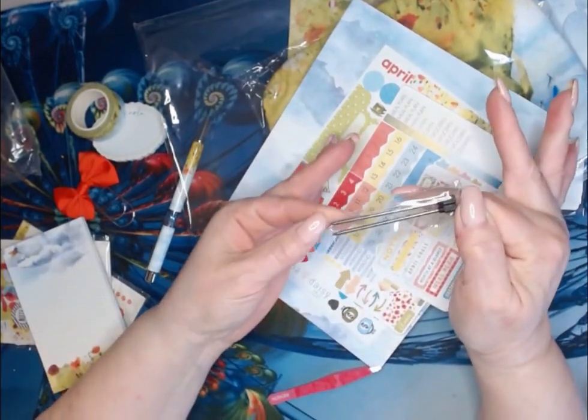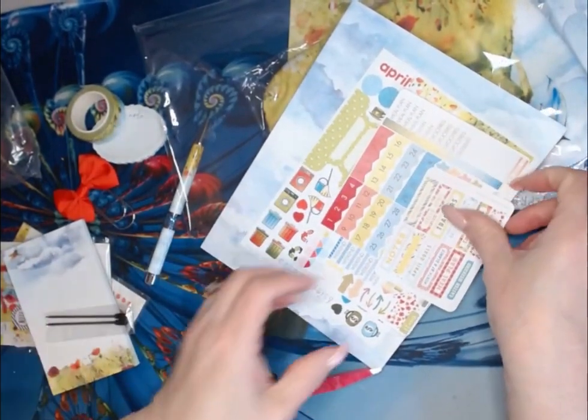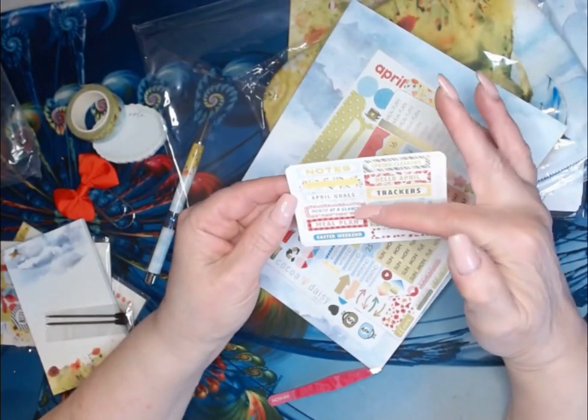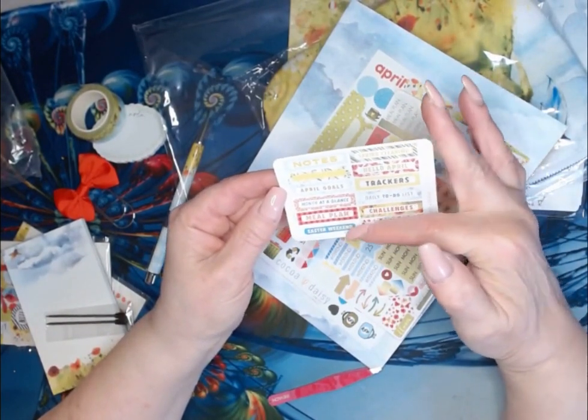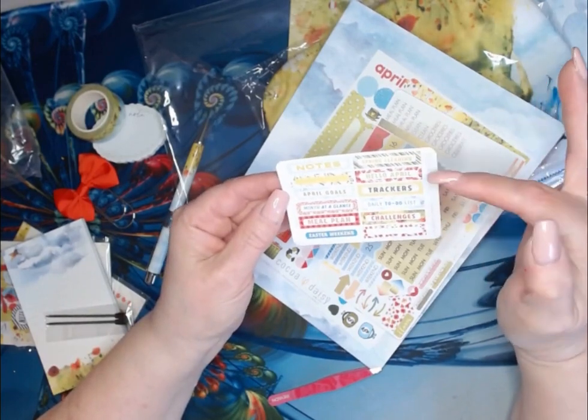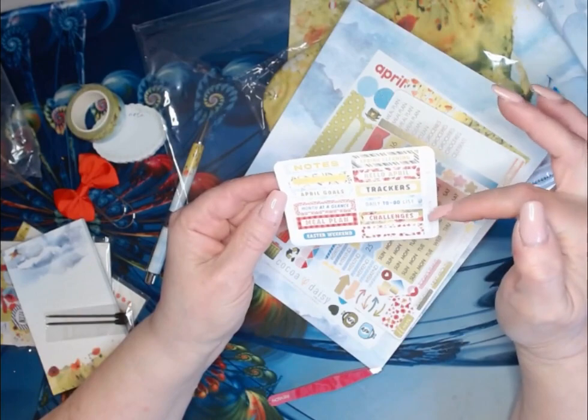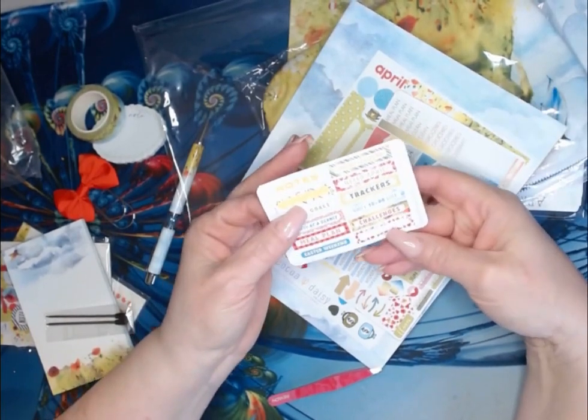We always get two pen refills, which I go through. We have our stickers, which has your notes, April goals, month at a glance, meal plan, Easter weekend, spring cleaning, hello April, trackers, daily to-do list, challenges, and then you have two blank ones you can write in.